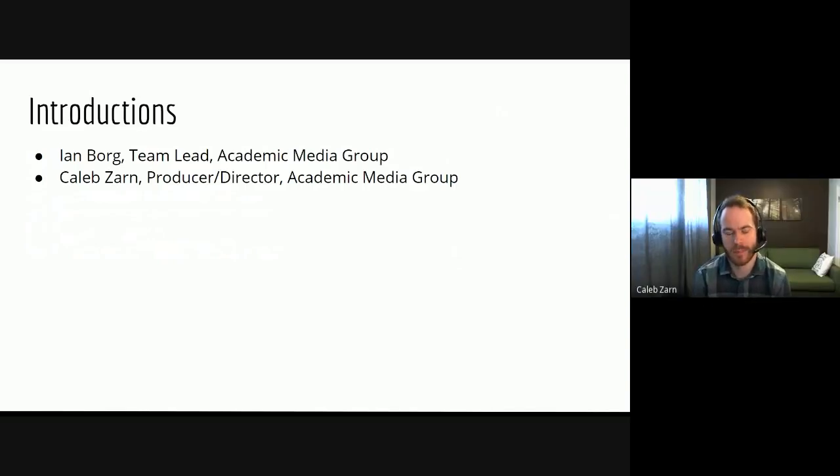Hi there, I'm Caleb Zarn, a producer-director with the Academic Media Group. Prior to Mount Royal, I was working in oil and gas at an organization called CNOC International, where I was a video producer for about eight years. I created all of their video content — from external marketing and branding material to internal orientation videos, training videos, executive messages — the full gamut. I'm excited to be joining Ian in this course and taking you through what we've got.